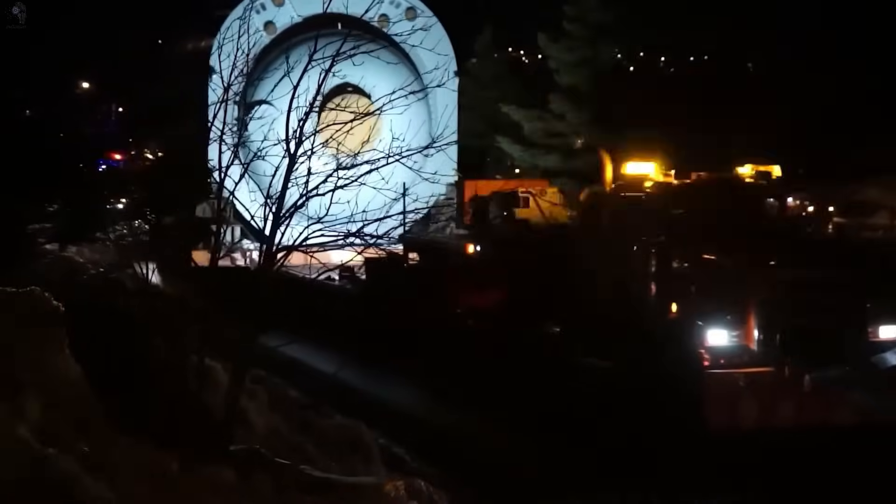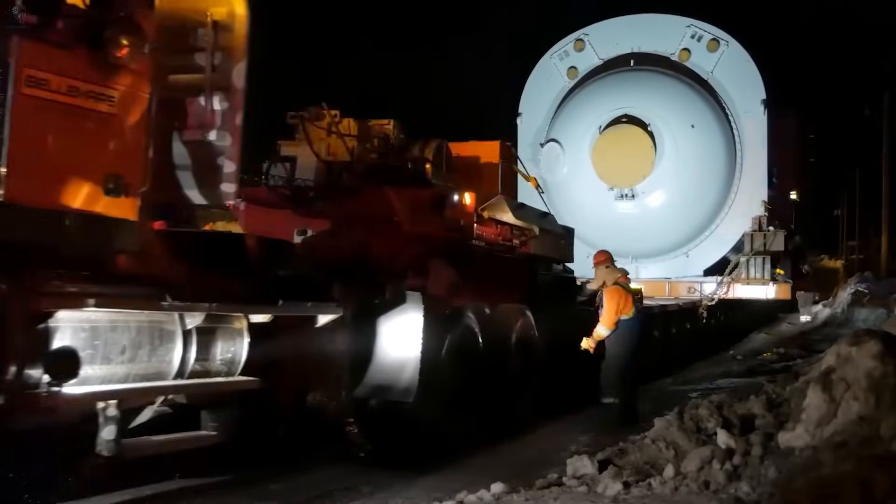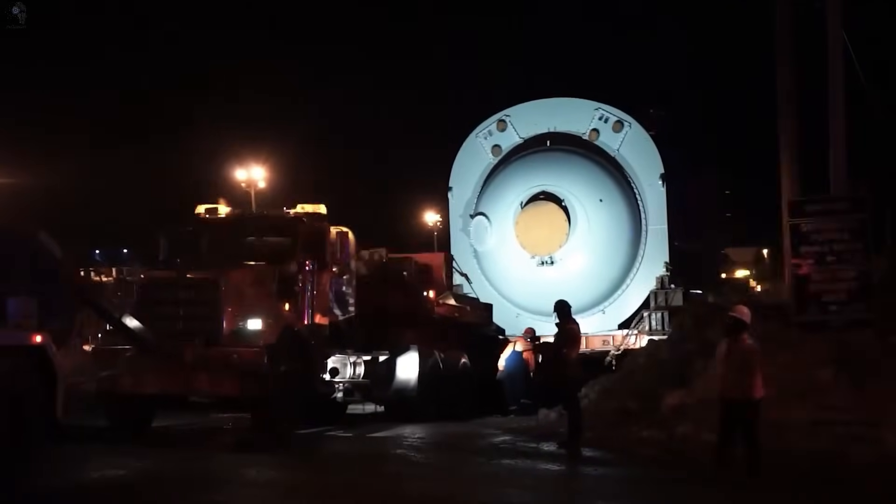At night, this massive synchronous condenser crawls through the snow, surrounded by lights, escorts, and millimeter-perfect steering on its way to the power plant.